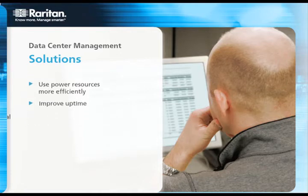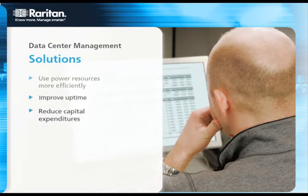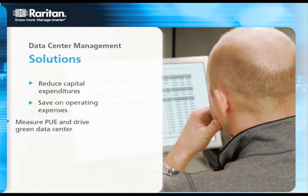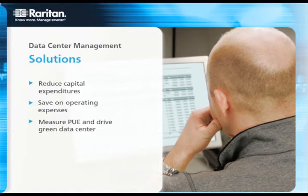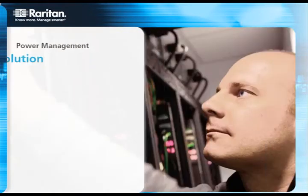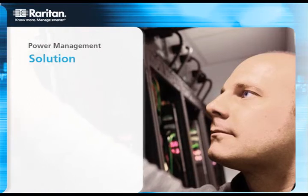Our power solution consists of three components: intelligent RAC PDUs or IPDUs, environmental sensors, and power management software. Raritan's family of IPDUs include switched, non-switched, and metered PDUs, and inline meters.